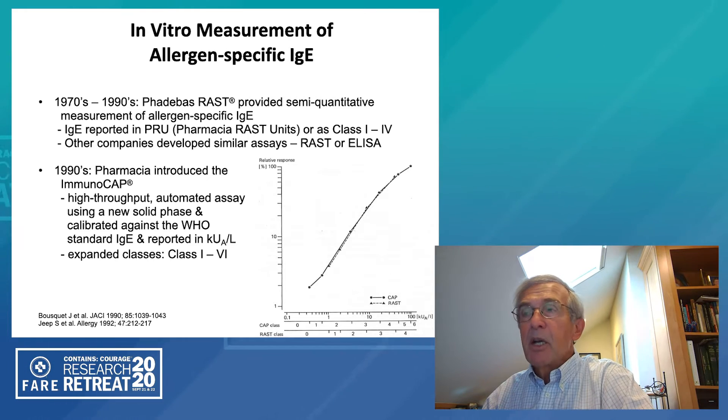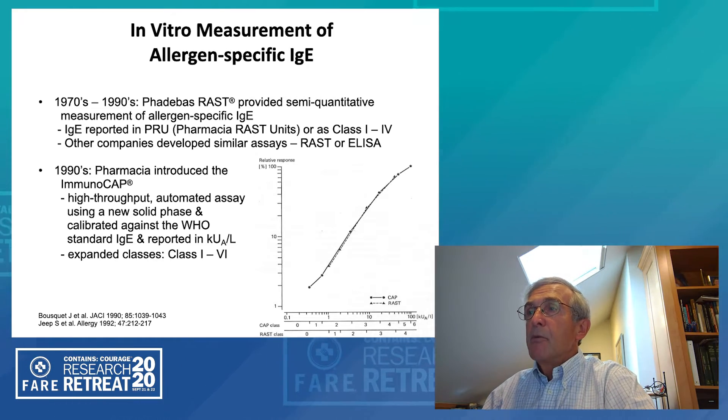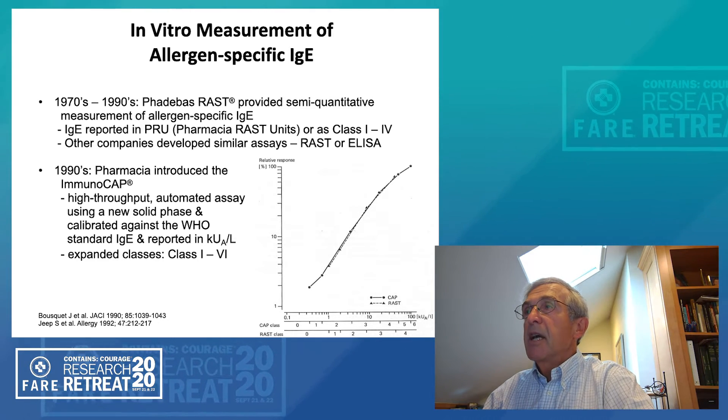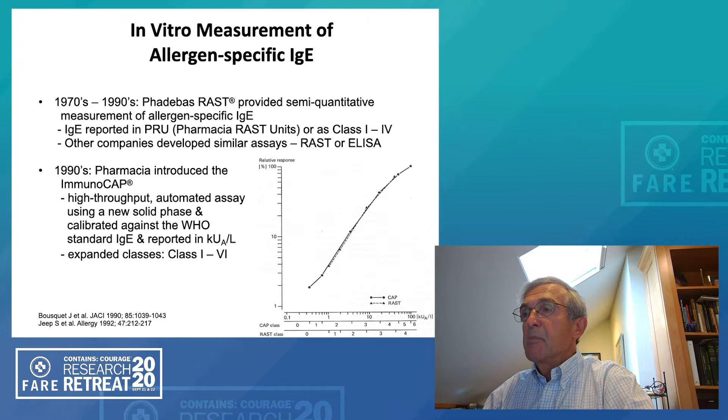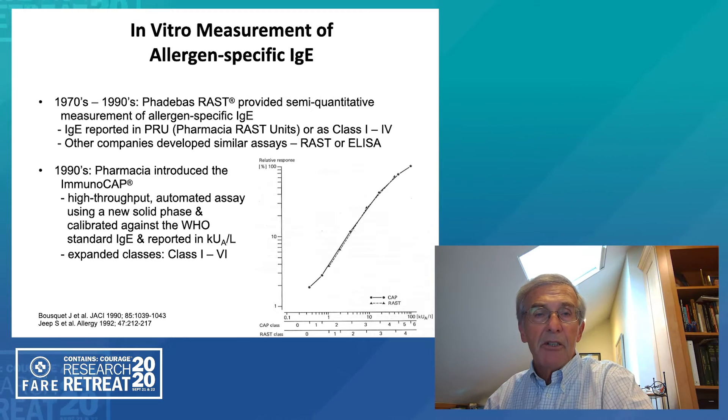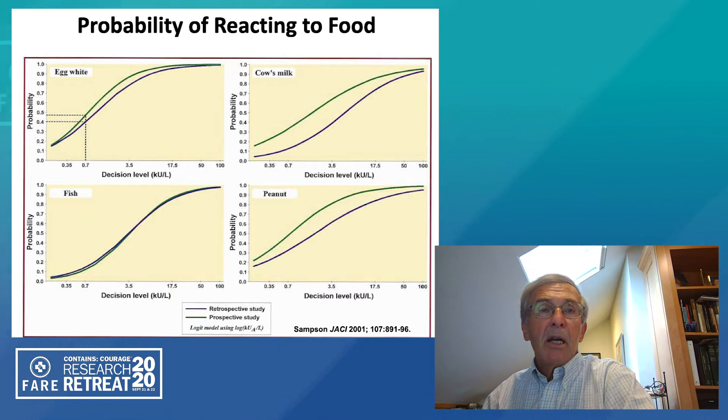The diagram on the right shows you the range that this particular system had, which extended beyond what the RAST had at both ends, and also compares the class system — which many people still consider today — and how it correlates with the IgE measurement in kilounits per liter. In 2001, we first reported the utilization of this quantitative assay for predicting the likelihood of people reacting to specific foods.